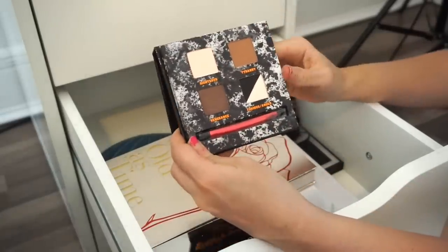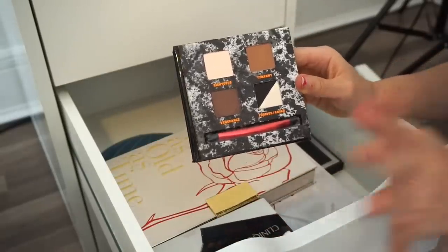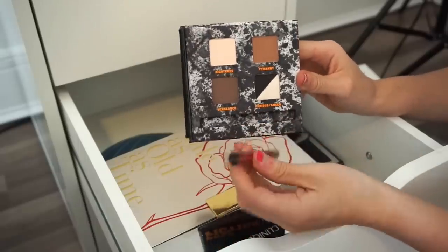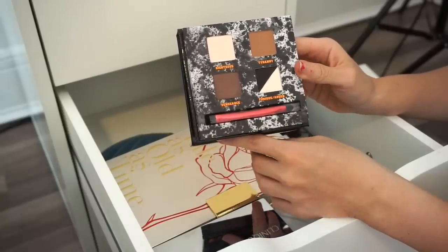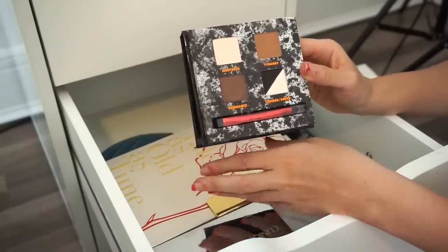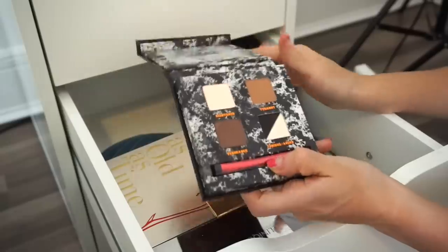Next is the Urban Decay Pulp Fiction eyeshadow palette, purchased a few years back to collect. I swatched it once and haven't used it on my eyes — the brush is still brand new. I didn't touch this in over a year. Just close your eyes and say goodbye.